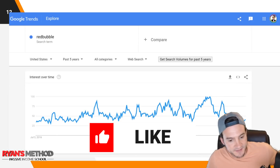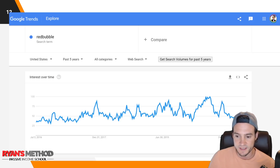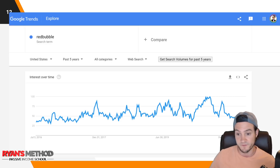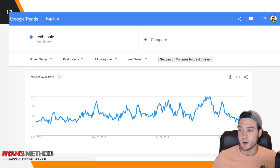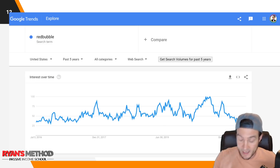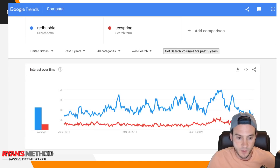Now let's look at the tier two marketplaces. The first one is Redbubble — and notice the interesting decline that started around mid-2020. That's actually when Redbubble peaked; I started doing more Redbubble videos back then because the views were going crazy. But now Redbubble's interest is roughly at half of what it used to be.